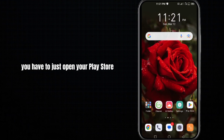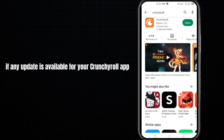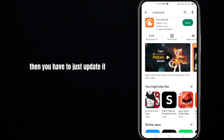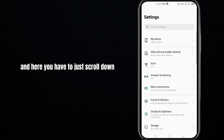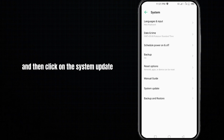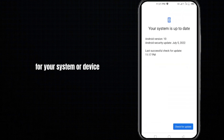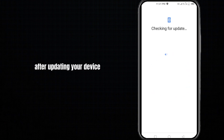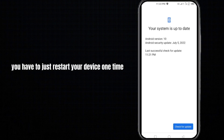Moving to our next method, which is the most effective: open your Play Store and search for Crunchyroll. If any update is available, update it. Then open your phone settings, scroll down to find System, click on System Update, and if any update is available for your device, update it as well.